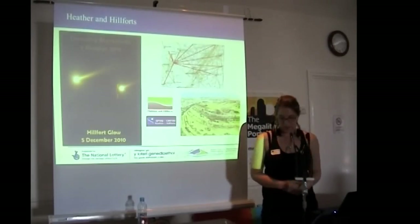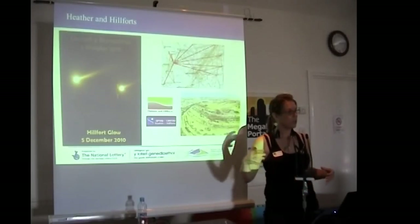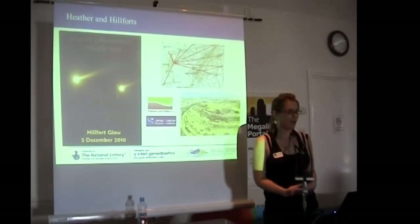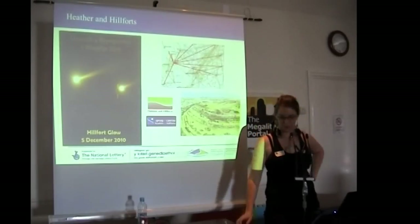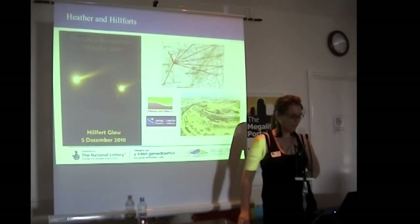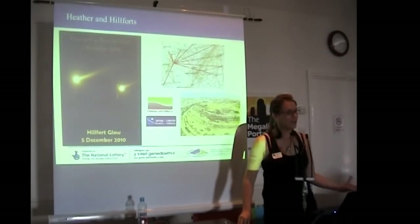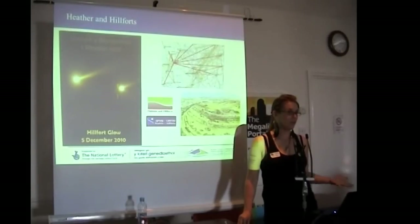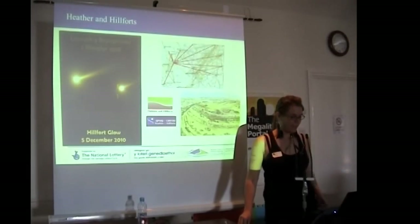The Hillfort Glow was inspired by the Hadrian's Wall event — lighting up the wall with beacons every half mile or so. I thought it would be interesting to see at dusk with torches whether we could signal to one another, basically. I'm not saying that the hillforts were definitely all used at the same time for the same reason, but we know a lot of them could see each other, and how far we could see — I wanted to find out if there was any connection between them.